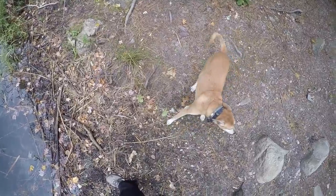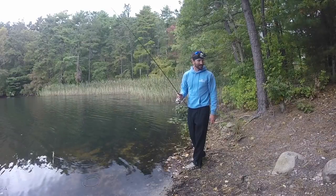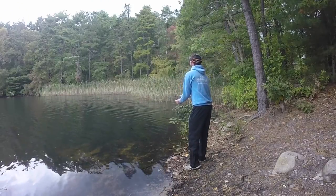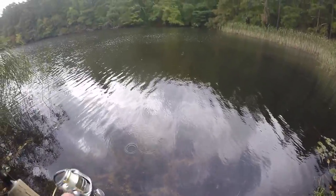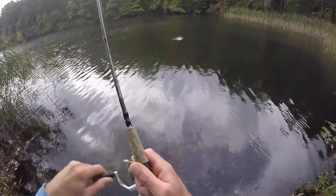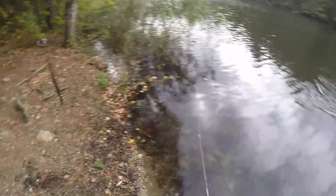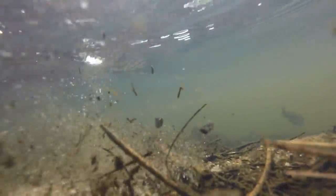She found something dead to roll in — she loves rolling in anything dead. Dead fish, dead mice, whatever. She rolls in it and then it just absolutely stinks. Maybe right over by these cattails. There we go — nice little largemouth. There he goes.